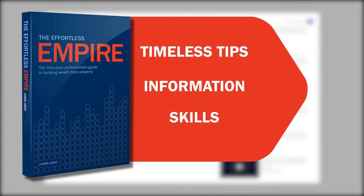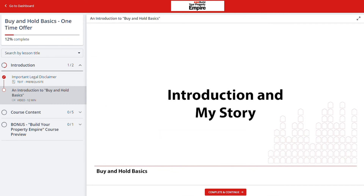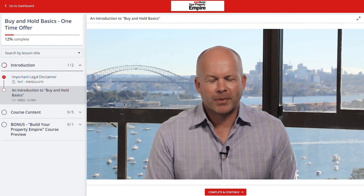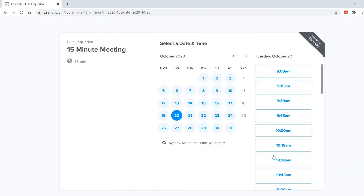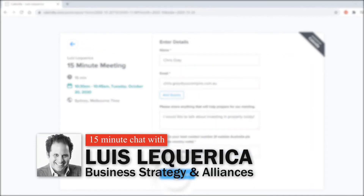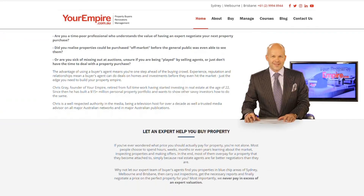'The Effortless Empire: The Time-Poor Professional's Guide to Building Wealth from Property' is jam-packed with timeless tips, information, and skills to help you build your own property empire. As a bonus for anyone who requests a copy, I'll also offer access to my online video course 'Buy and Hold Basics,' which walks through the four fundamental steps of buying property and all the traps to avoid. Or if you just want to chat, there's a link to book a free 15-minute chat with Louis Lekarica, who works directly alongside me. If you can't find the links, just search 'Your Empire' and you'll find everything on our website.